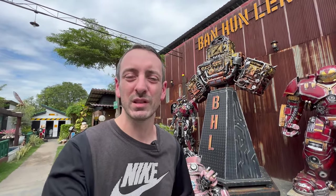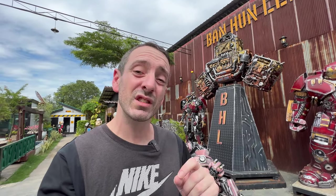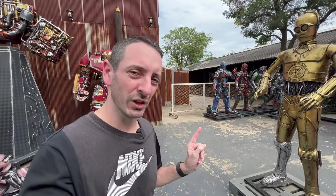Hello, welcome! My name is Rob and I'm here at the Ban Hun Lek Museum in Thailand. Not only are we going to be checking out the museum today, but I've been given exclusive behind-the-scenes access to all the workshop and everything going on — even secret projects that are hidden behind shields.